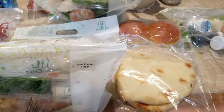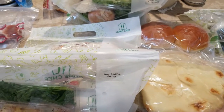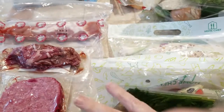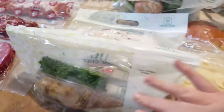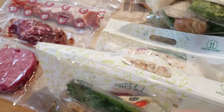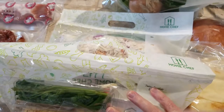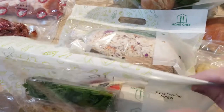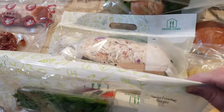We've been on the Weight Watchers plan, so I really figure out the points and we eat exactly three or four ounces depending on how many points we can use that day. If you order three meals — which is the standard — for two servings, just one bag each, it's going to cost you $59.70.